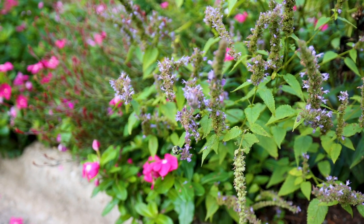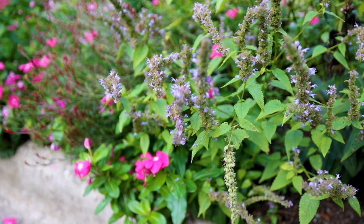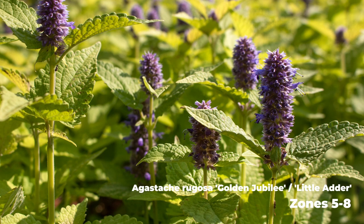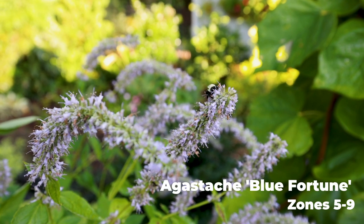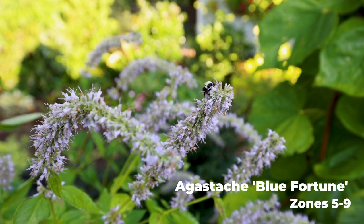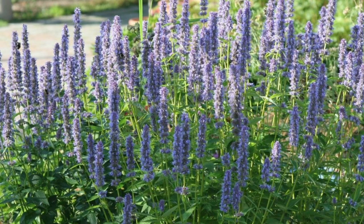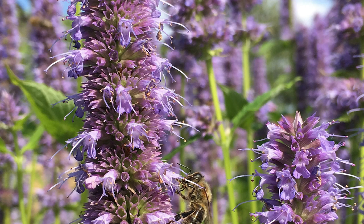There are several agastache out here in the garden and they are the bees' number one go-to plant at the end of the season. I've got a gold foliage one called Golden Jubilee, a great plant; one called Little Adder which is blooming like crazy and is very compact; and then Blue Fortune agastache, which is probably the most vigorous of all. It's a cross between a native and an Asian agastache, and it is the bees' number one favorite plant in the landscape the last four or five weeks since it really started blooming profusely. It'll go right through the fall — just an amazing plant.